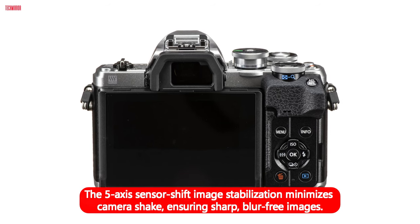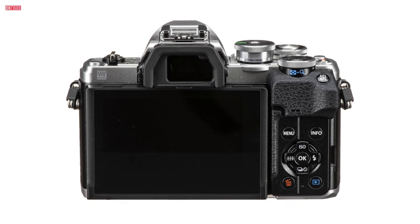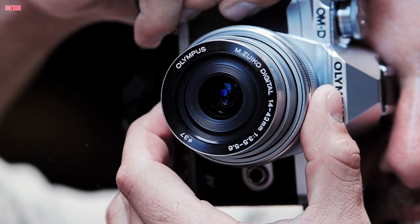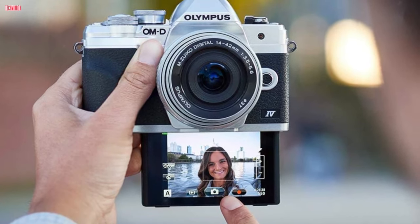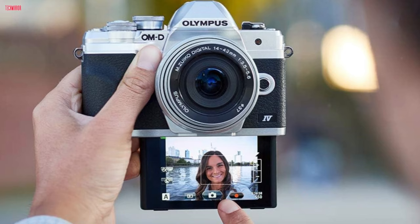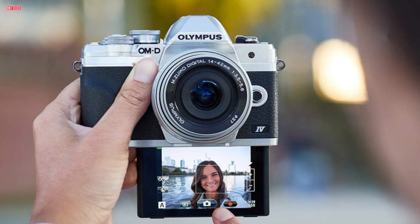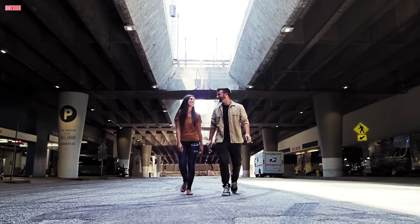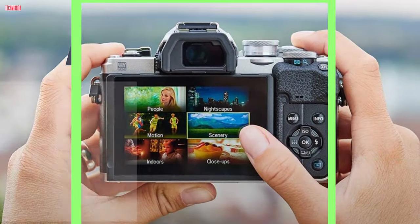The 5-axis sensor shift image stabilization minimizes camera shake, ensuring sharp, blur-free images. With a 121-point contrast detection AF system and subject detection algorithms, the camera excels in fast, accurate focusing. The camera's physical design combines portability with functionality, featuring a 180-degree tilting touchscreen LCD and a 2.36M OLED electronic viewfinder.